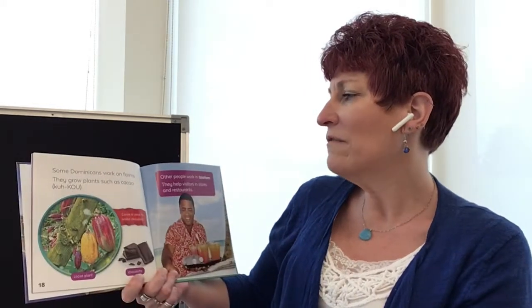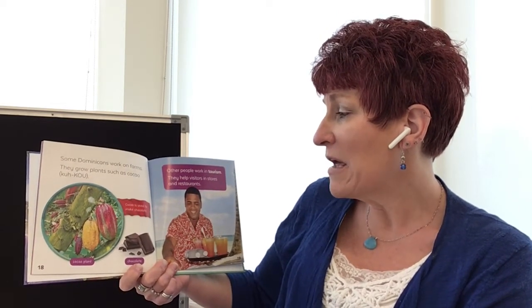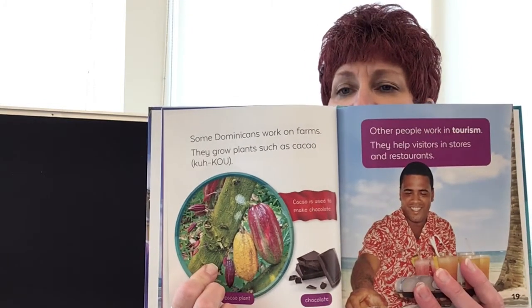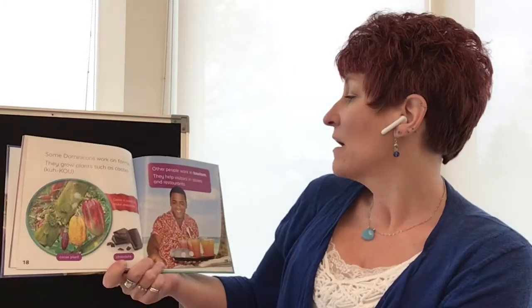Some Dominicans work on farms. They grow plants such as tobacco and cocoa — or cacao as they call it. Cocoa is used to make chocolate. Yum! That's where your chocolate starts — it starts with the cacao plant. I may not get all these words right.